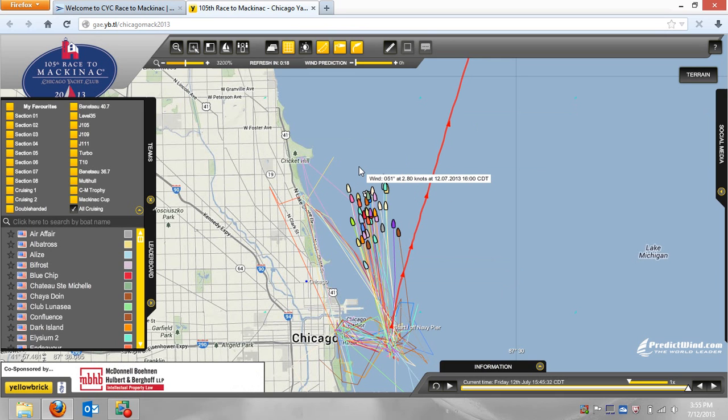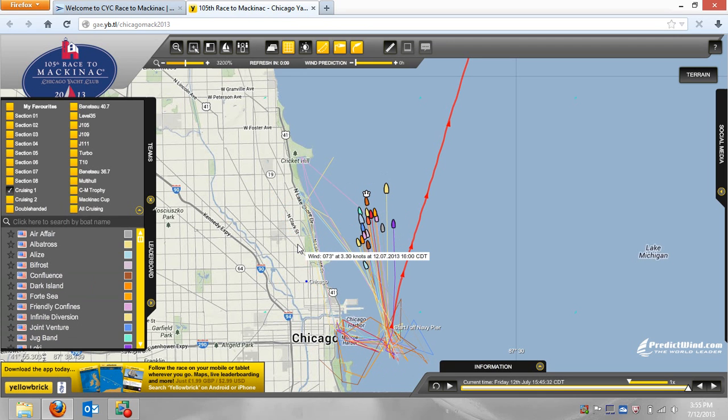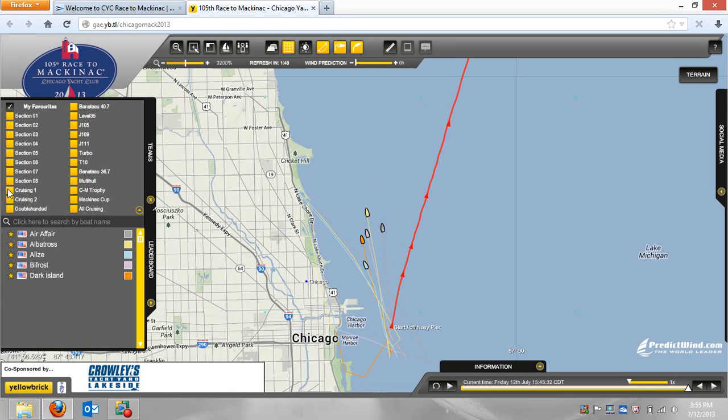Back to the functionality of the tracker now. Say I just want to look at Cruising One — I can just click on Cruising One and there I just have the Cruising One boats. Say I'm only interested in three or four boats in Cruising One — I just click on those three or four boats and they are now in my favorites. I click on My Favorites and unclick Cruising One — it's just that couple of boats. As long as I don't clear my cookies and cache, I'm going to have those boats to look at.